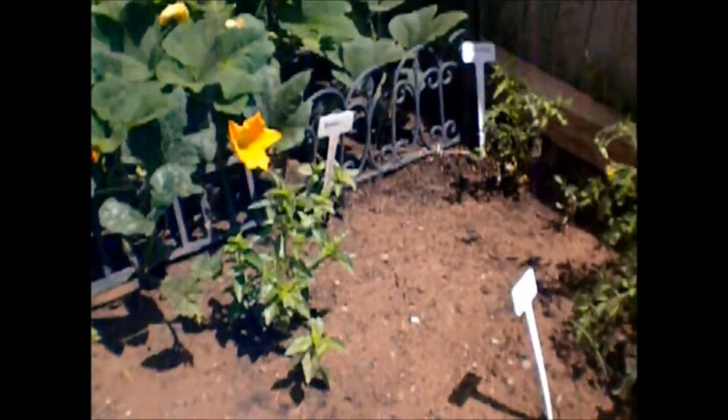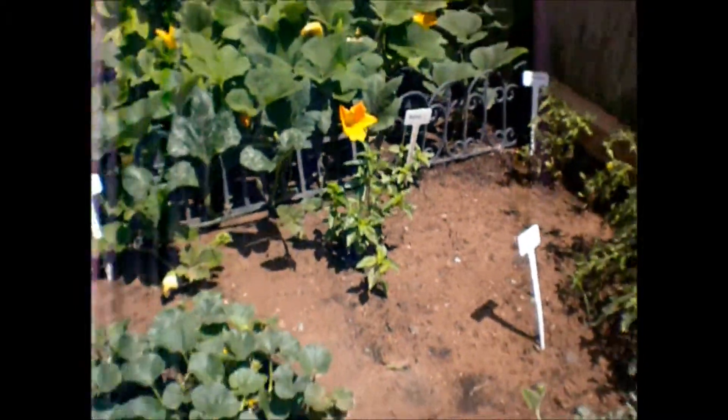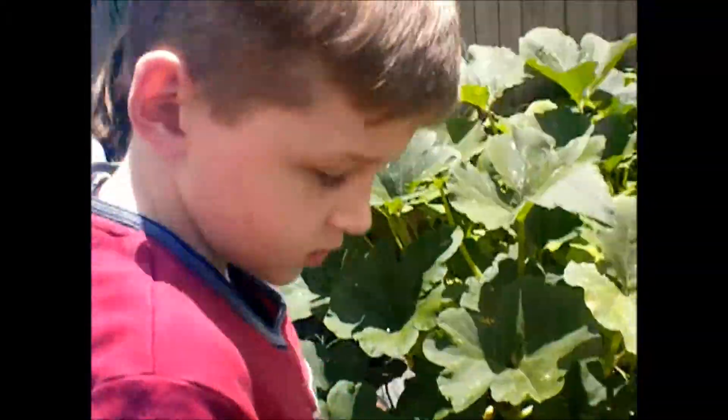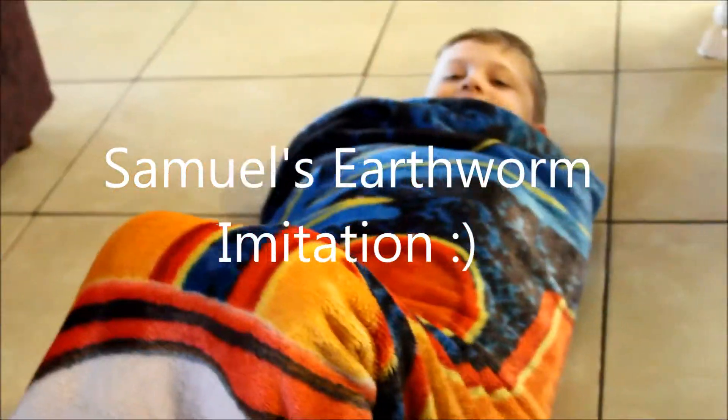And we also forgot to mention your beautiful fresh basil that Mommy would like to use with tomato and balsamic vinegar. We should have got some of that one. Watch out — don't step on the water. Well done, Samuel. Can you tell everybody thank you for watching? Thank you for watching. And hopefully you'll have pumpkins galore.